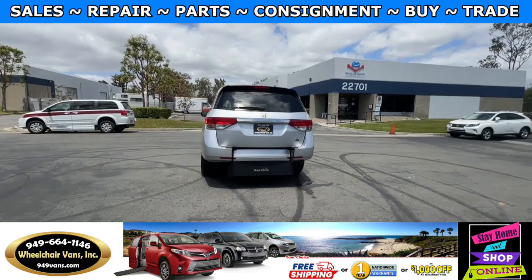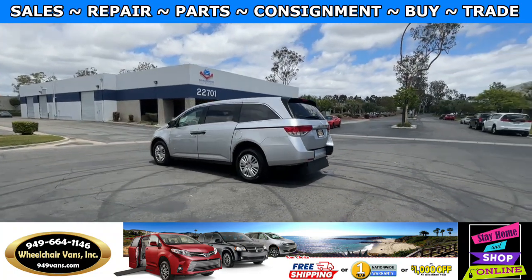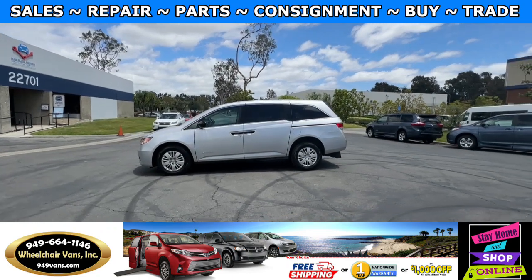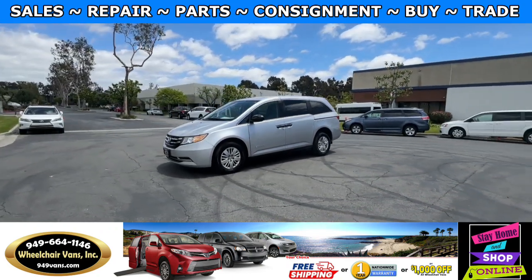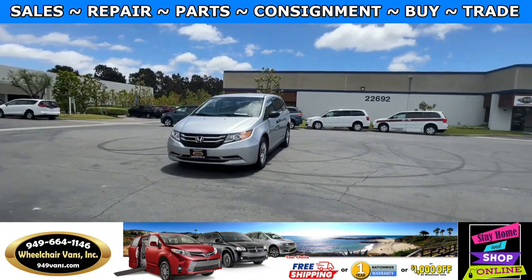We also offer financing on all types of credit. We can do personal or business loans, and on top of that we do have a promotion for free nationwide shipping. But if you decide to pick up at our location we can offer you a thousand dollars off or a free one-year warranty.